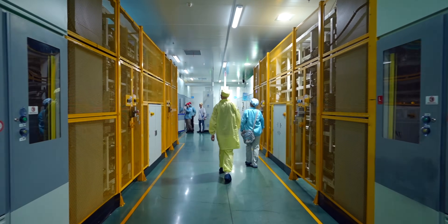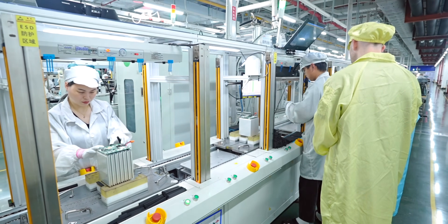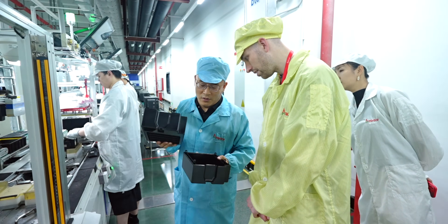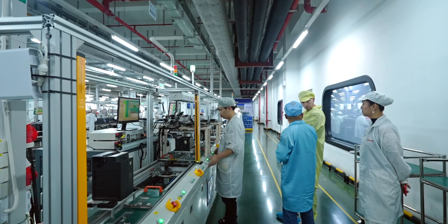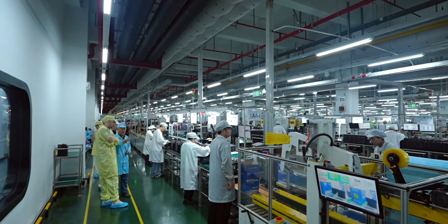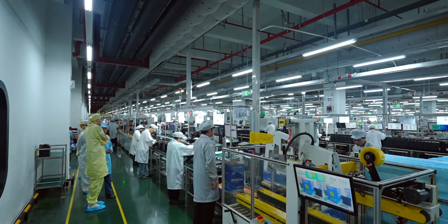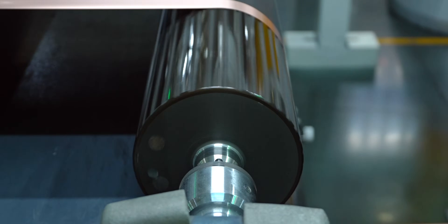My final stop on the factory tour was to see the batteries tested — first by automation and then by hand — to make sure they pass quality control, which is really important to Ampace. Dr. Fung noted: "We have two quality meetings every week, and in both cases all directors have to attend. That tells you how important quality is to the company."